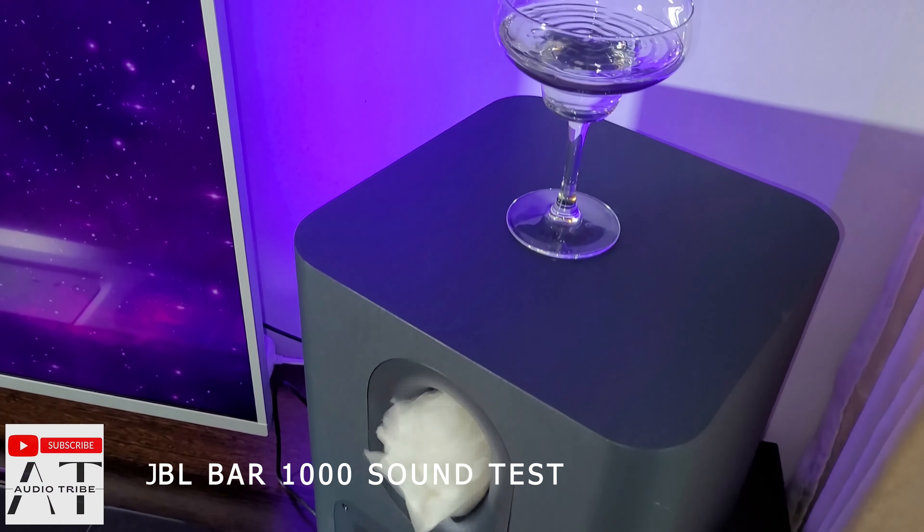What are your impressions? Feel free to subscribe to the Audio Tribe YouTube channel and please hit the like button. Cheers!